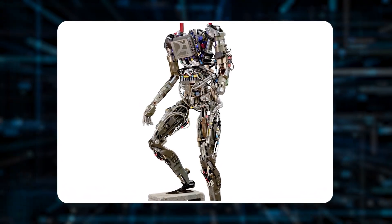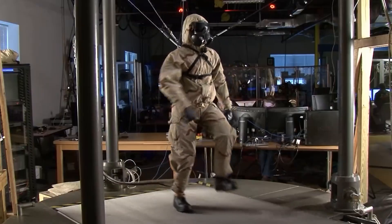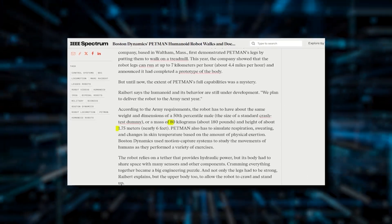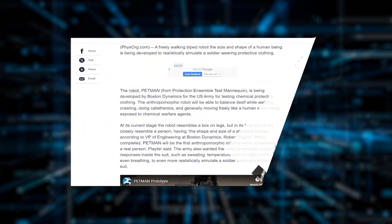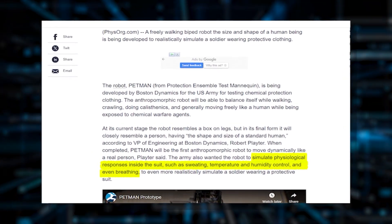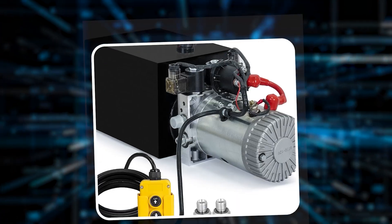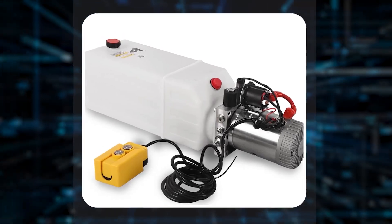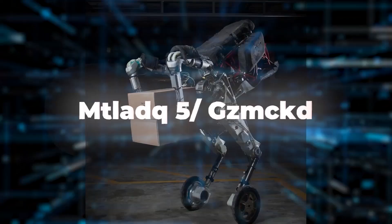Petman has caught people's attention with its advanced movements and stability, often being compared to something out of science fiction because of its humanoid look and functions. Dr. Robert Plater, VP of Engineering at Boston Dynamics, leads the project, which started with a significant investment from the Army. The robot is built to match the specs of an average male, weighing around 180 pounds and standing at 1.75 meters. It can even simulate human physiological responses like breathing, sweating, and temperature changes during physical activities, using motion capture technology to study human movement. Petman runs on a tethered hydraulic power source and is packed with sensors, with a powerful upper body capable of performing ground maneuvers and recovering from lying down.